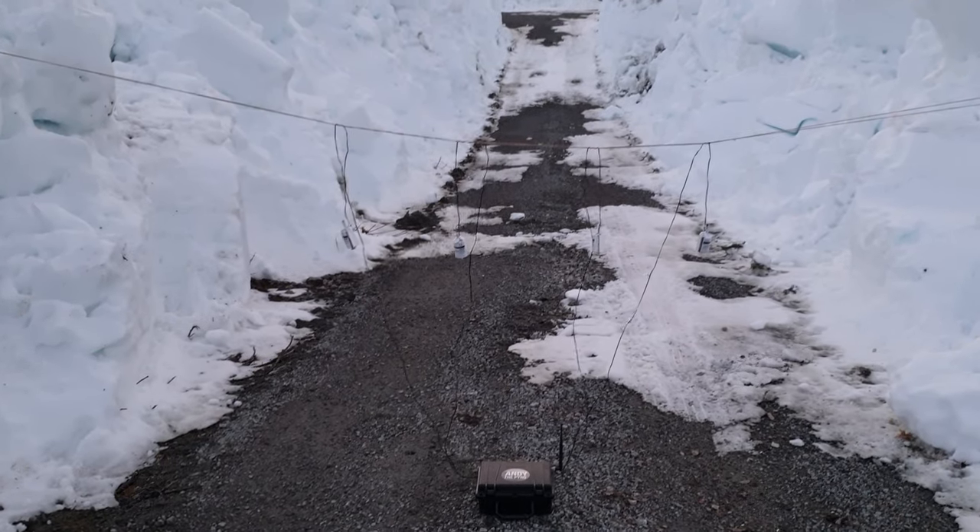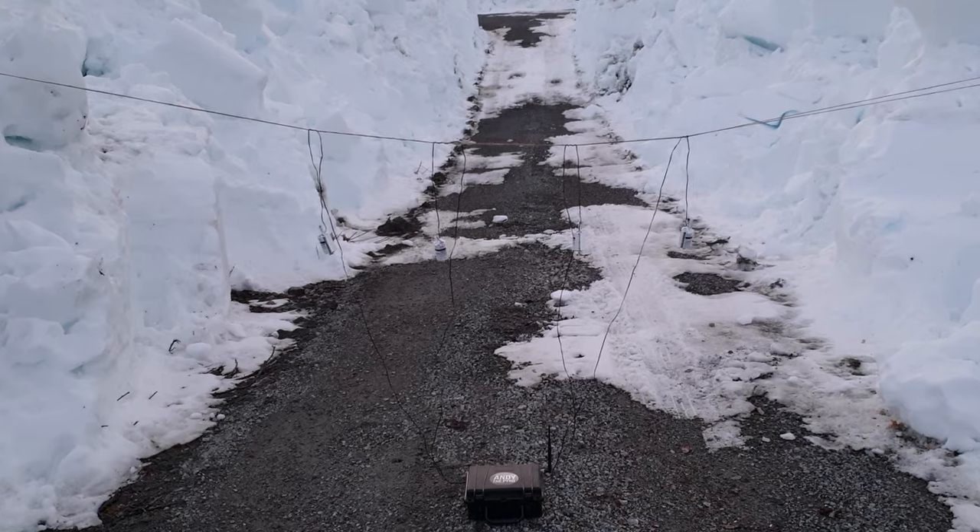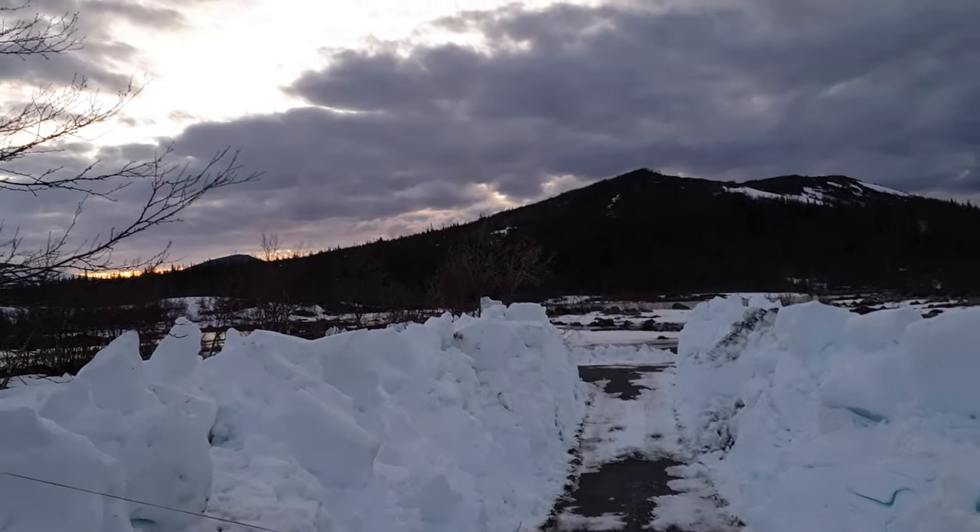Hi Pyros, Andy here with another video. It's gonna be a really short one. We're here once again in the north of Sweden in the middle of the night. It's beautiful.